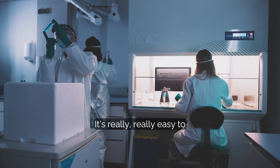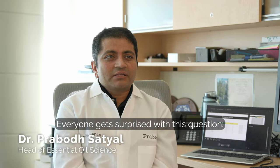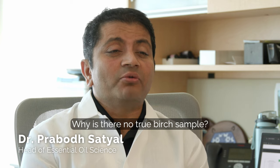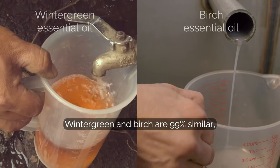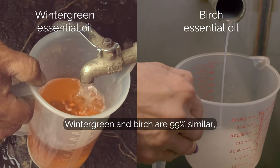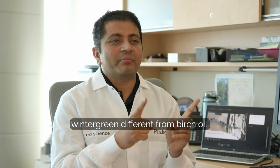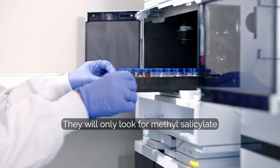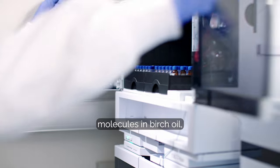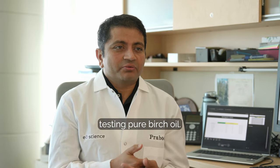It's really, really easy to synthesize something in a lab. Everyone gets surprised with this question: why is there no true birch oil sample? There are a couple of reasons. Wintergreen and birch are 99% similar, but there are 1% compounds that make wintergreen different from birch oil. Most labs will miss the testing — they will only look for methyl salicylate molecules in birch oil, which is the same as in wintergreen. So most labs fail on testing pure birch oil.